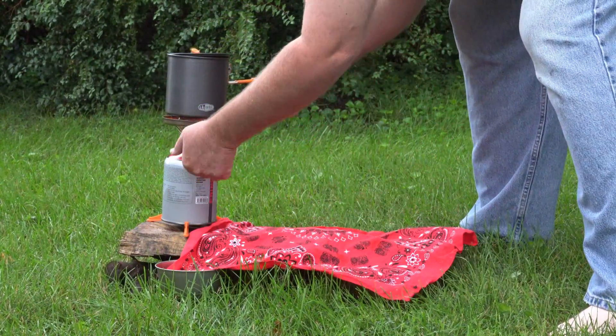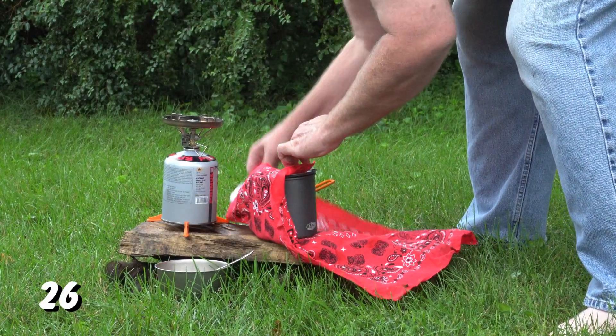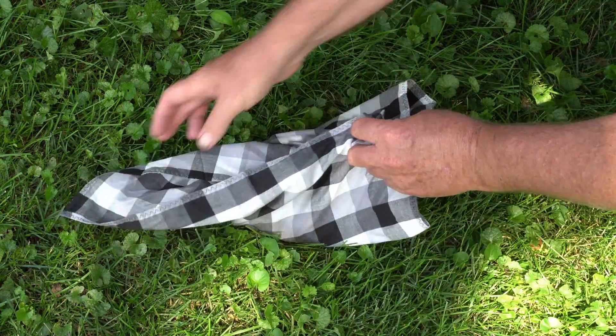Forgot your pot cozy? A bandana makes a good impromptu pot cozy. Come across a stash of wild berries? Nothing like that to haul them back to the campsite with. And of course, there's always the do-rag.